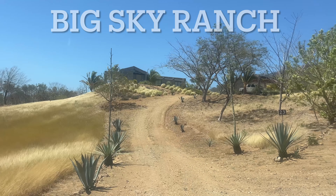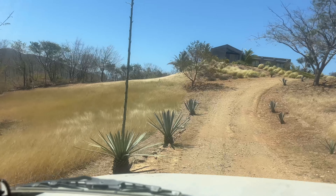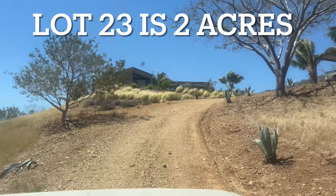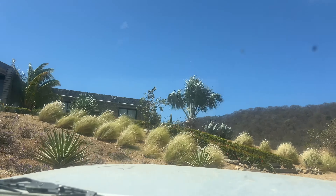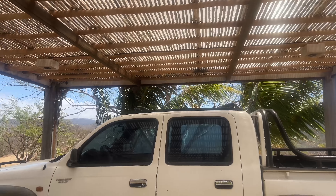We are driving into the original house that was built here on lot 23, and this is grass for horses right beside it. This house is currently owned by somebody who just wants something smaller, so it's for sale. The plan is for them to downsize, so let me give you a tour of this house.